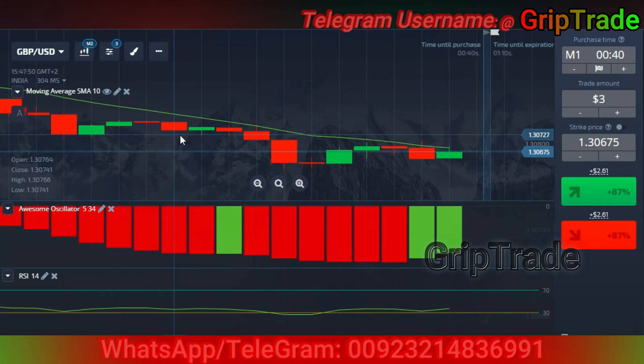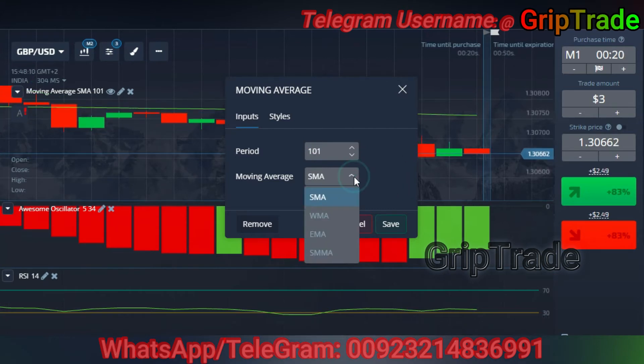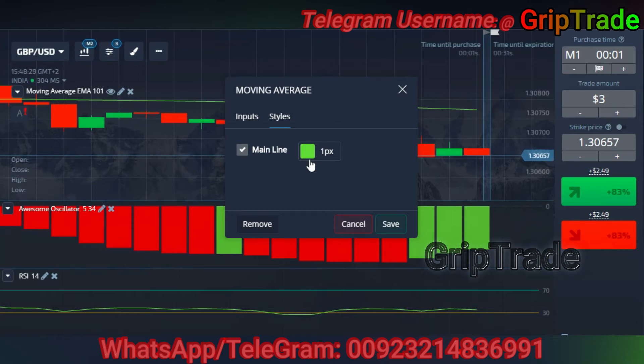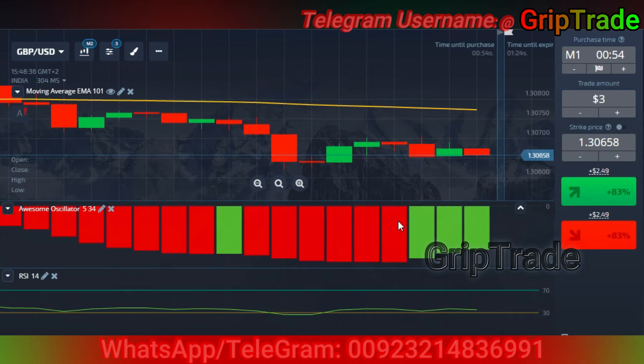Let me set the indicators now, which is pretty simple and easy. You need to set the first indicator — the moving average period — set as 101. You need to set the moving average type as exponential moving average (EMA). There are four types of moving averages; we have to select EMA. Set the styles of your choice so you can easily watch and remember what you applied, then save it.